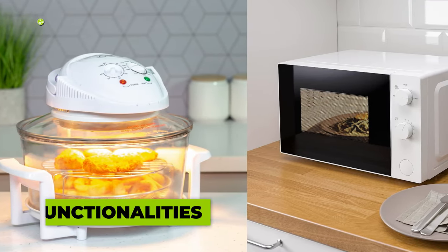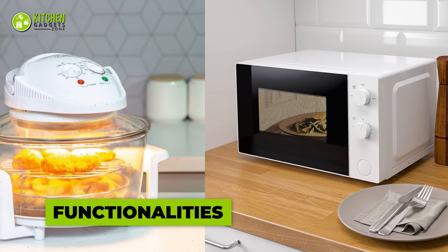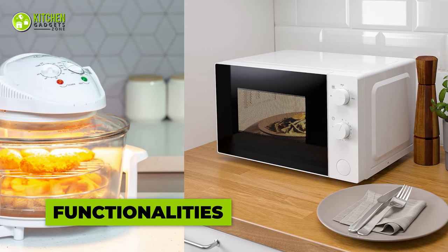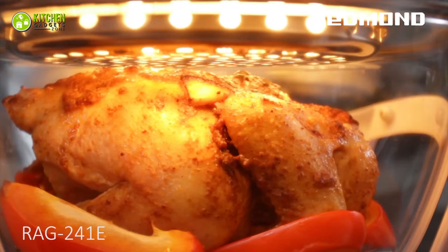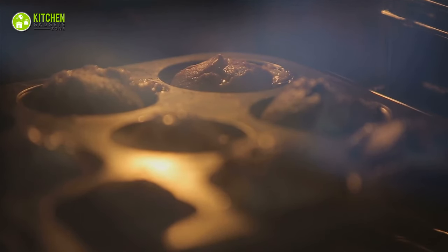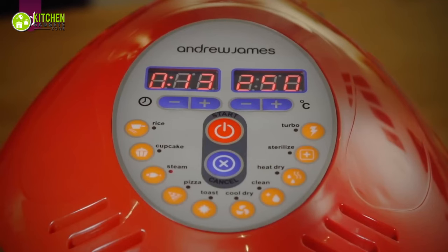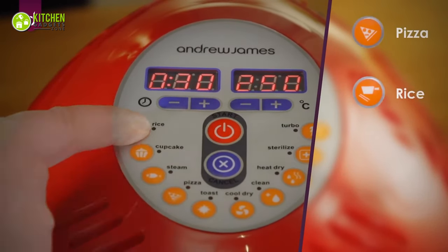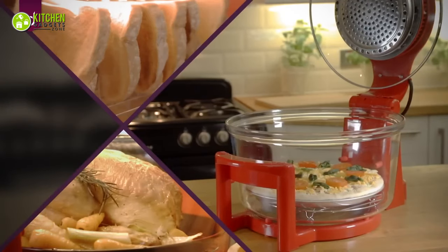Halogen ovens and microwave ovens differ significantly in their functionalities, making each appliance suitable for distinct cooking needs. Halogen ovens cook food faster than traditional ovens, making them perfect for roasting meats like chicken, baking desserts like muffins, and grilling vegetables to perfection. With their versatile baking, roasting, and grilling functions, halogen ovens are ideal for efficient and quick cooking.